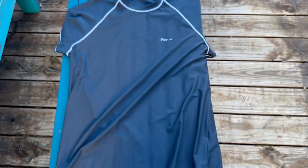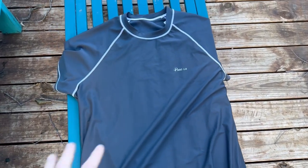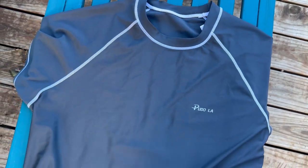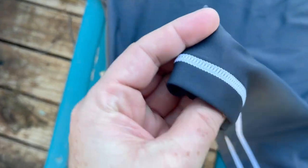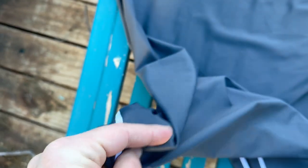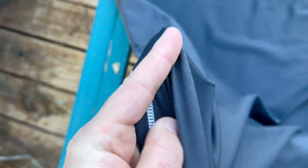It's supposed to have SPF 50 built into the shirt itself. Normally I wear a large and it did fit pretty good — this is supposed to be a large as well. It comes in a bunch of different colorways. You can see we have good stitching on the seams here and it really does stretch well.